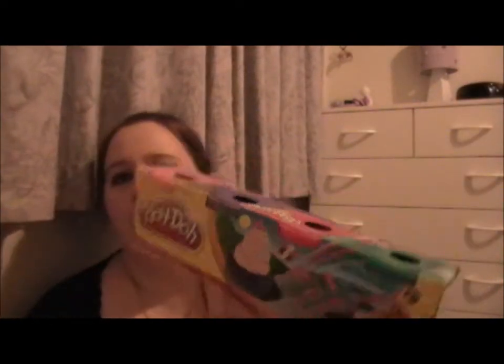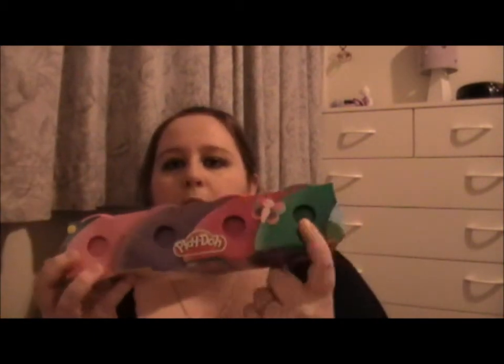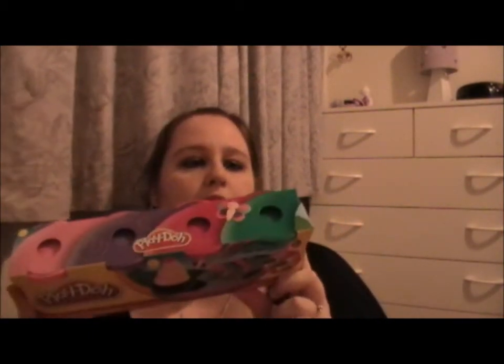Then I also bought her some Play-Doh for her birthday — it's like princess colors: light pink, purple, dark pink, and a bluey turquoise green. These are going to be packed away for her birthday but they were cheap, so that's why I got them.